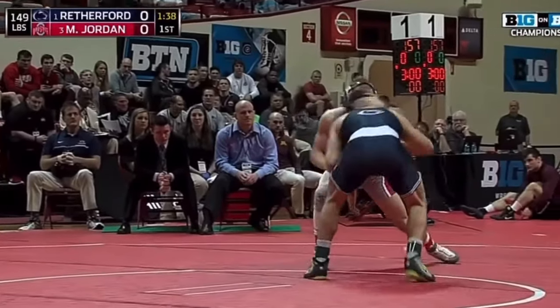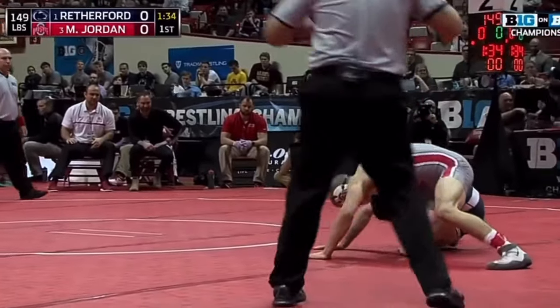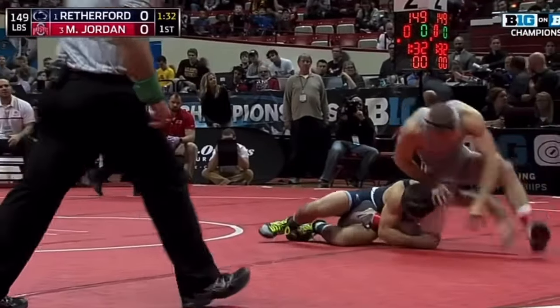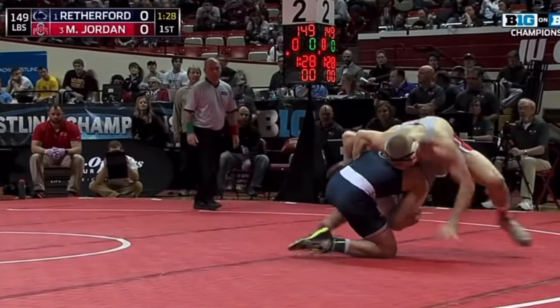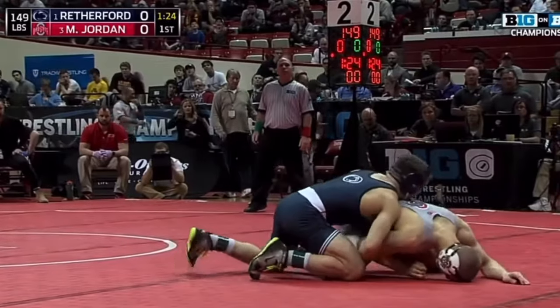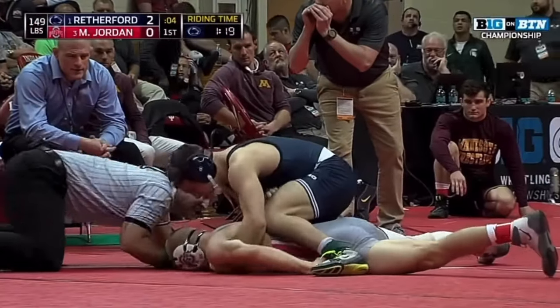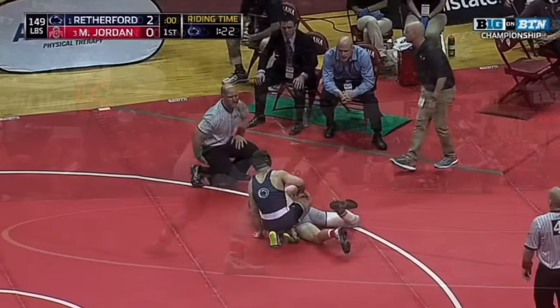Today we're going to be talking about when Zane Rutherford absolutely dominated NCAA finalist Micah Jordan. The match first started off with Rutherford getting a quick takedown in the first period. Rutherford would then ride out Micah Jordan for the rest of the first period, finishing on top and amassing over one minute of riding time.